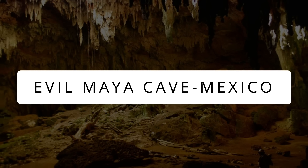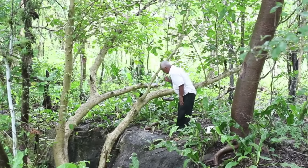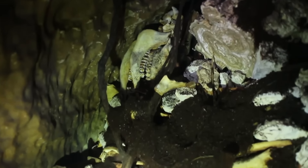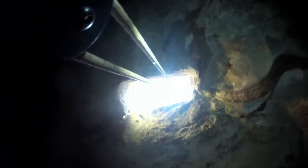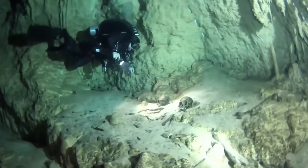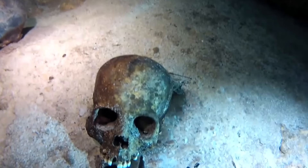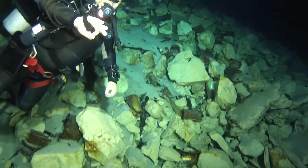Evil Maya Cave, Mexico. Maya caves were sacred for the ancient Mayan people. Until this date, the locals residing near the caves don't let their children wander near them because of the immense fear they have of these evil caves. It is situated in the Yucatan Peninsula of Mexico, and it was rumored that human sacrifice was practiced in these caves. When a team of divers and researchers dove into a submerged cenote, the rumor was found to be true. Among various other relics of Mayan people, human skeletal remains were also found scattered all over the cave. The cave system is notorious among divers for being extremely treacherous and difficult to dive in.